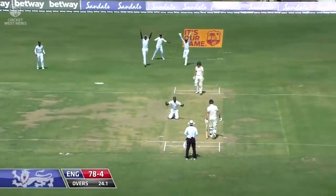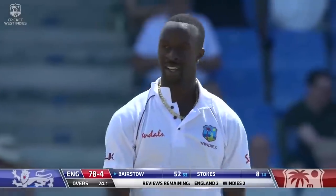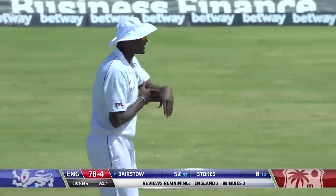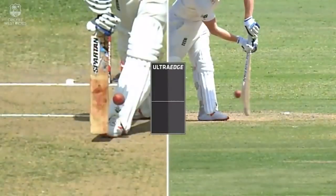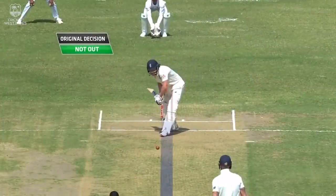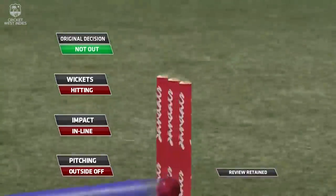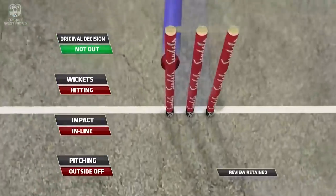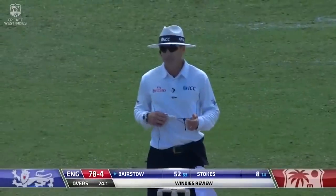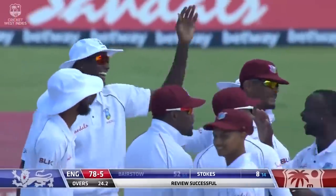Close, close — if he hasn't hit it, that was full, that's got to be close. They've used up one review and they're going to use their second. Yeah, definitely missing the bat there. Okay, satisfied there's no bat involved, so if we can go to ball tracking please. Ball tracking coming up now — impact is in line and hitting the wickets. Your original decision was not out, so you'll be overturning that — out. You're on camera now.